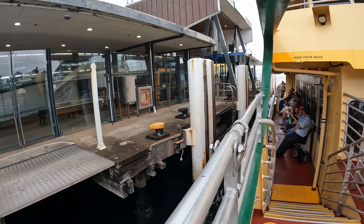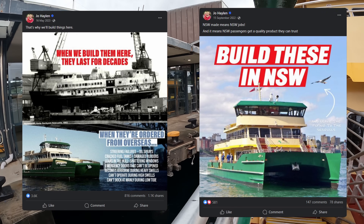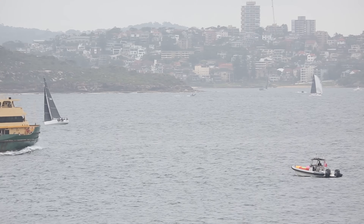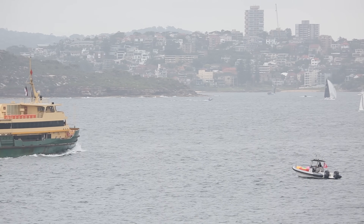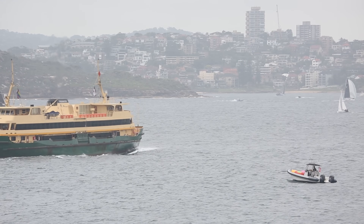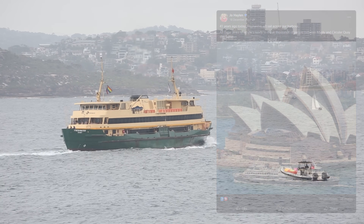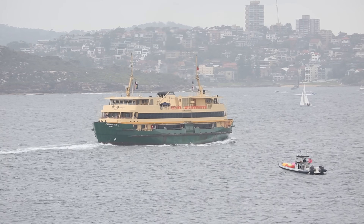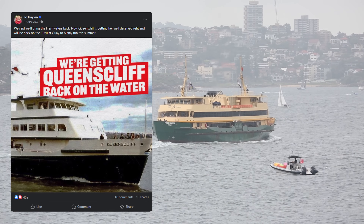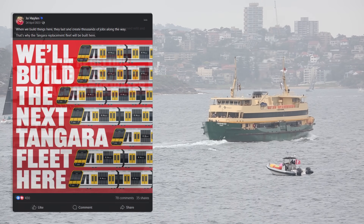2023 was an election year for New South Wales, and the issue of problematic overseas-built public transport vehicles — both on rail and water — became a significant election issue. The opposition Labour Party promised to return as many of the four Freshwater-class to service as possible, and really latched onto the Freshwaters as a Sydney icon under threat, which certainly resonated with many voters. It's very unusual to see any politician sticking up for old public transport vehicles, but that's just what they decided to do, along with promising a return to local manufacture for future ferries and suburban trains.